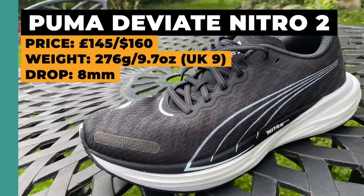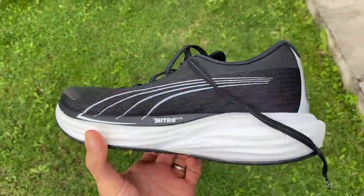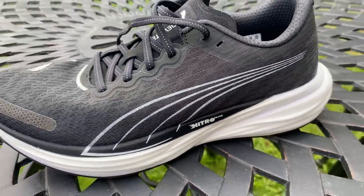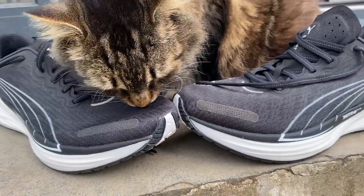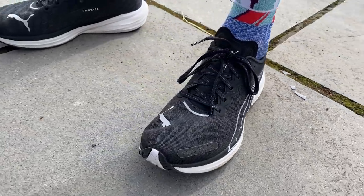The Puma Deviate Nitro 2 is a shoe that tends to go under the radar, but with the second version it's exploded in popularity. It's got a dual-density midsole — the top layer is nitrogen-infused PEBA (Puma's Nitro Elite foam), and the bottom layer is nitrogen-infused TPEE (Puma's Nitro foam). Running through that is a plate that's 70% carbon and 30% TPU plastic. It's got a thick outsole, a comfortable padded upper, a good stack, and two lively foams — a shoe built to handle a wide range of runs with speed still available for faster efforts.